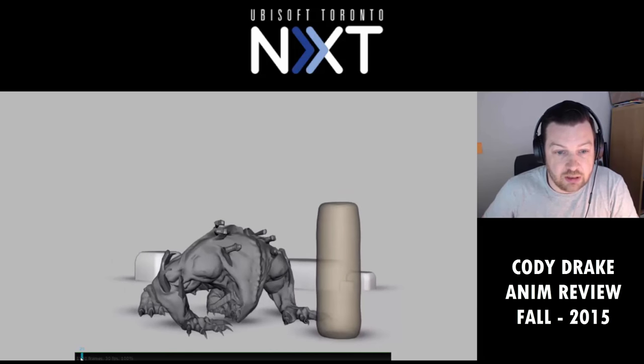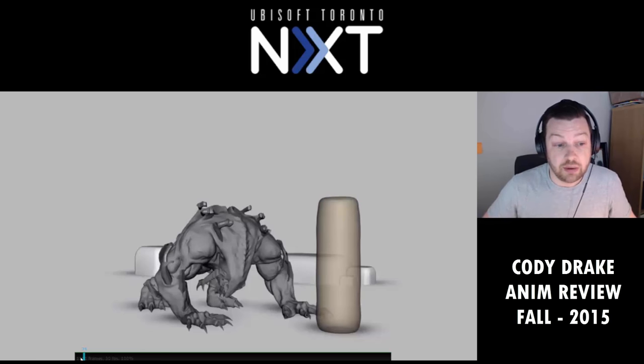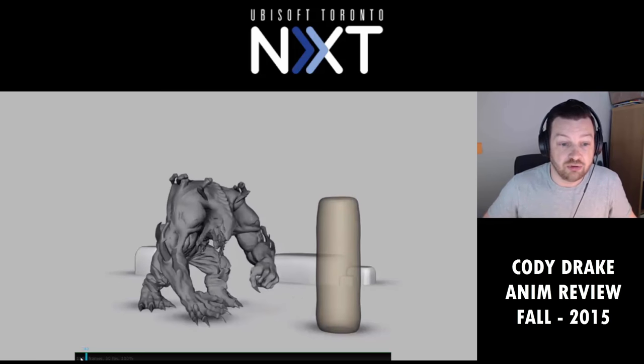It's nice that you put some camera shake on there. I think that is always going to help sell that — that is something we would actually do as well if you were to have impact in certain things. We do tend to put a little bit of camera shake in there.